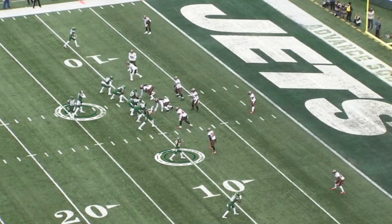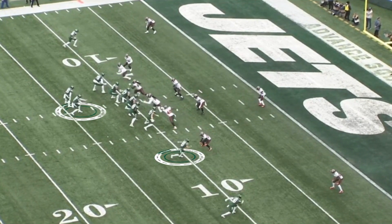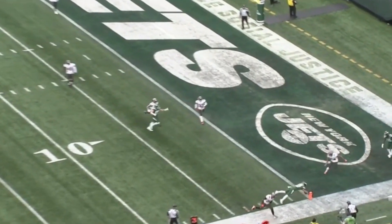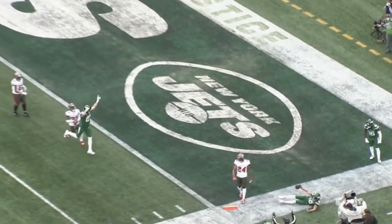And then how about this — against the world champion Tampa Bay Buccaneers. This broke a 7-7 tie in the first half. This throw to Braxton Berrios, perfect, right on him as he gets it inside the pylon to give the Jets an early lead in that game.